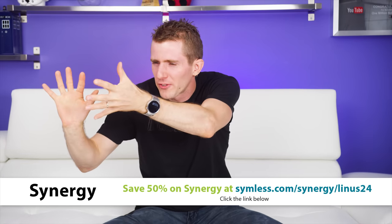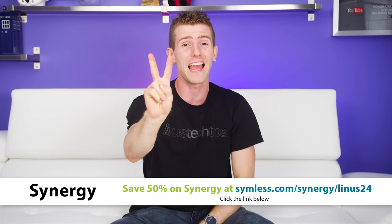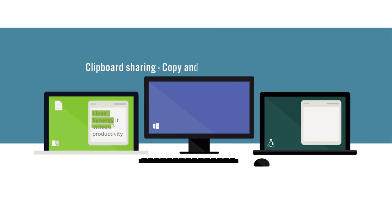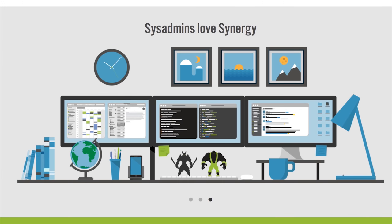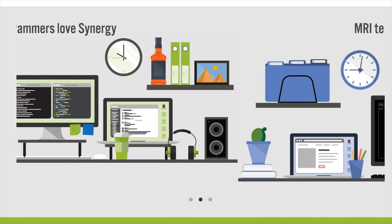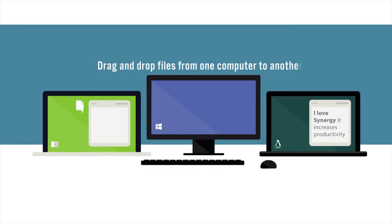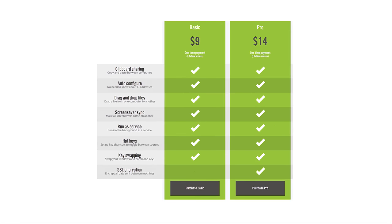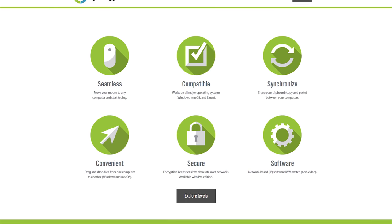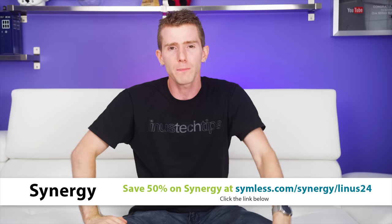Synergy — it's a software product that lets you solve the problem once and for all of having two keyboards and two mice, because you can share one mouse and one keyboard between multiple computers. Whatever your reason for having more than one computer — laptop and desktop, Linux workstation and Windows machine for gaming, or Mac — it works on everything. Just install Synergy and seamlessly move your mouse between the computers. They've got basic and pro options with a one-time payment, and advanced features include clipboard sharing, dragging and dropping files between computers, and the ability to set up hotkeys. Use our link in the video description to get 50% off Synergy today.